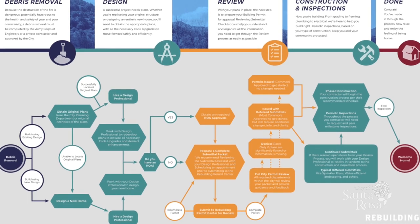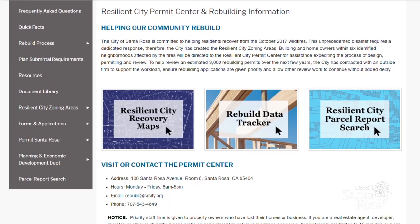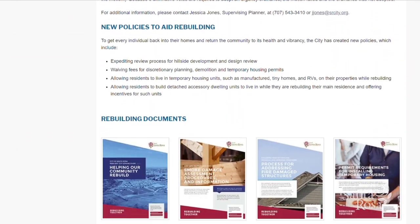What we found early on in the process is the audiences are very diverse. Input from residents, developers, and contractors involved in the rebuilding of our community has helped to guide much of its content.